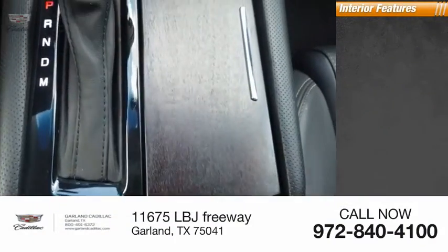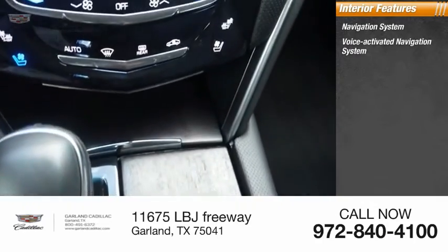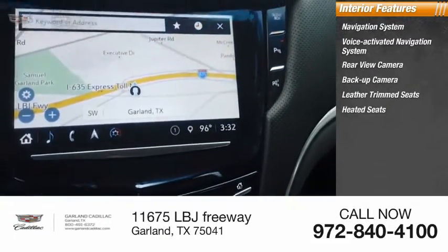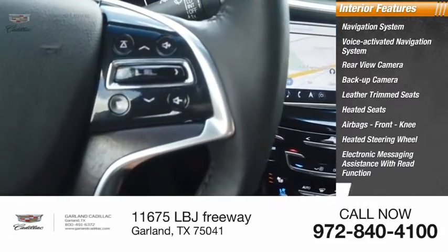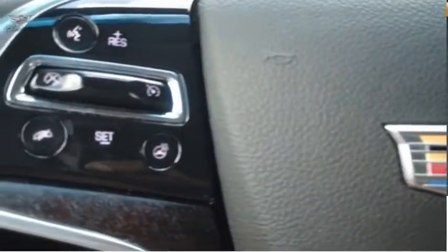Inside you'll find a navigation system, voice-activated navigation system, rear view camera, backup camera, leather trim seats, heated seats, airbags, front knee airbags, heated steering wheel, electronic messaging assistance with read function, and electronic messaging assistance with voice recognition. The Cadillac XTS will have every kind of feature you can think of.